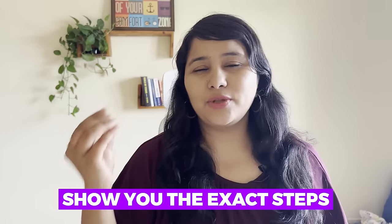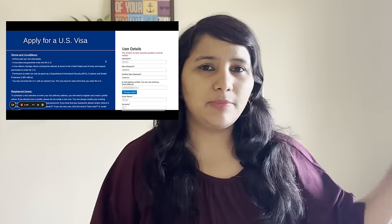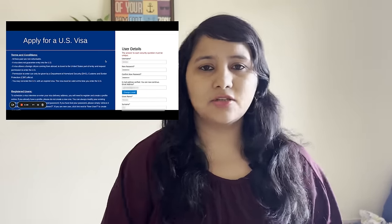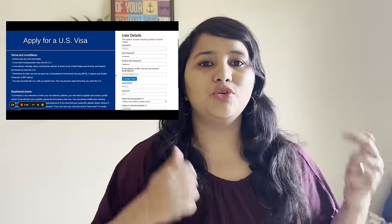For the next part of the video, I'm going to take you into the new platform and show you the exact steps you need to take to recreate your profile. The first step: go to the usavisascheduling link in the description box. When you open the link, right on top it will ask you for a username — this is something new, as the earlier platform did not ask for a username. You can create any username you can remember. After entering the username, it will ask you for a new password, as the old password will not be valid. Create a new password and confirm it.